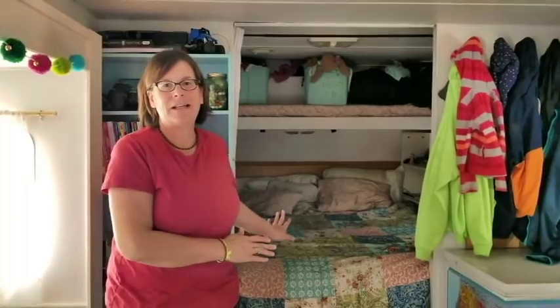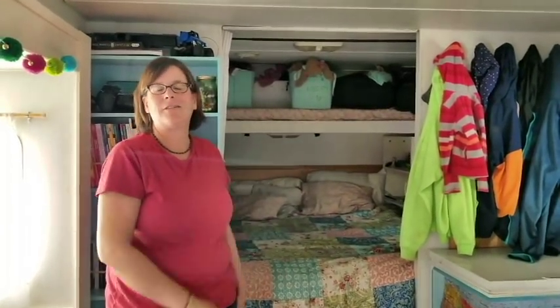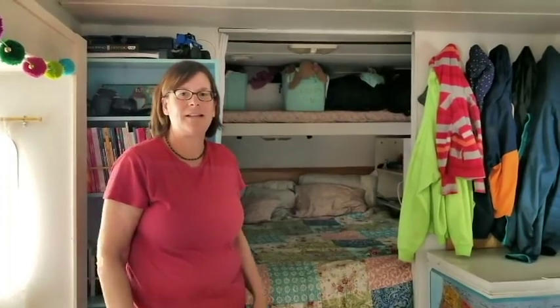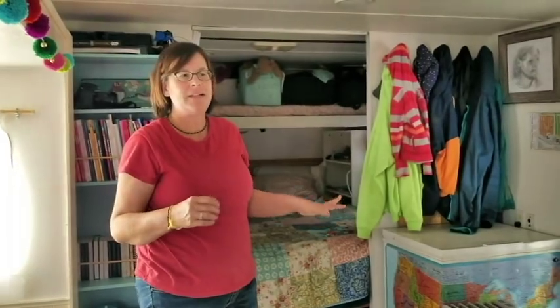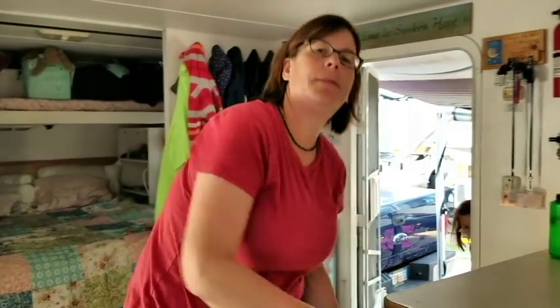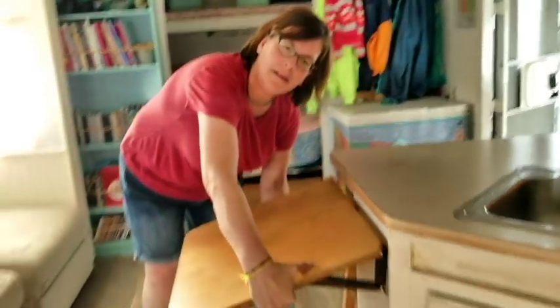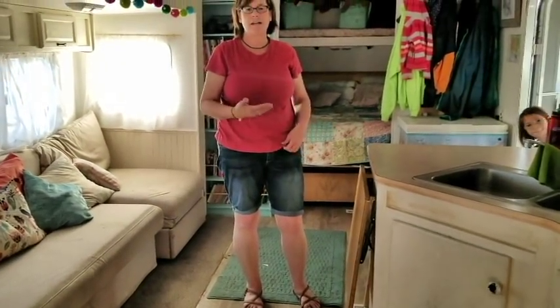We put stuff in there that we don't need very often — winter gear and things like that. We send one of the kids in after it when we need it. In terms of tables, this is a fold-up that we added; it comes up and down right here, and we can use that as extra storage.